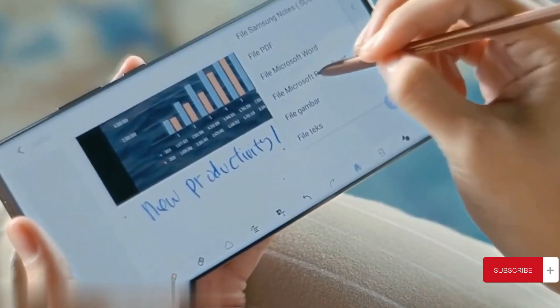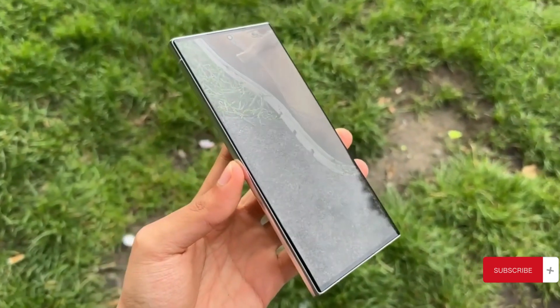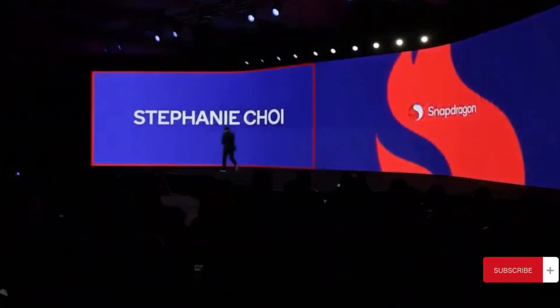And get this — the scores of Apple's A16 chip in the iPhone 15 Pro Max can't even be compared to the Snapdragon 8 Gen 3. It's a significant leap, showcasing Qualcomm's impressive strides in just a few years.